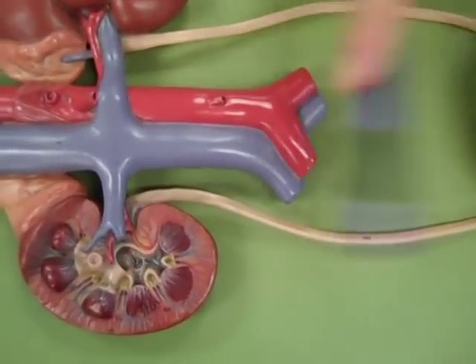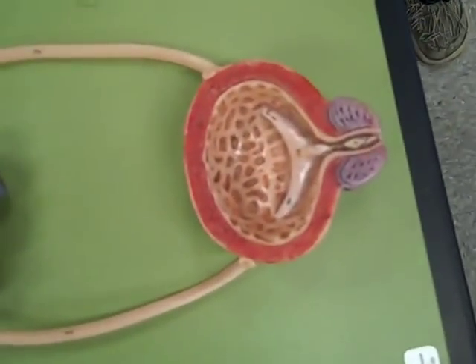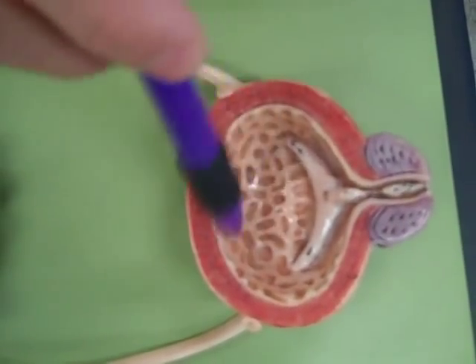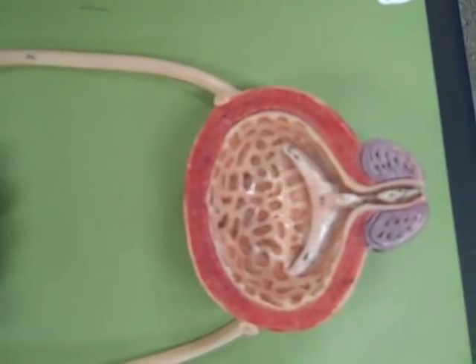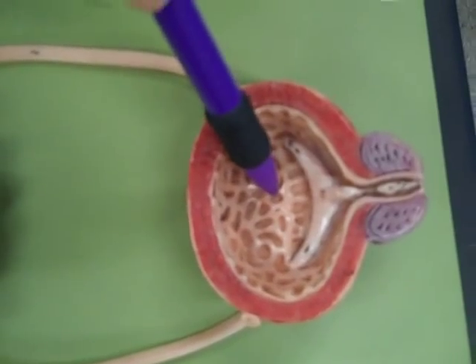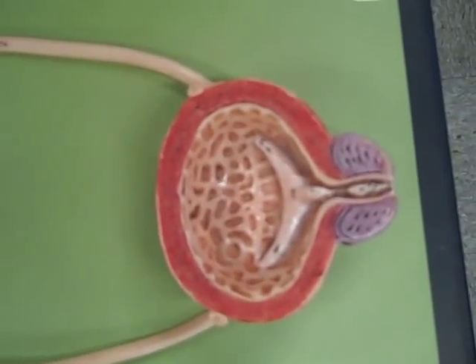I thought we'd do the urinary bladder first and come back to the kidney. Here is the urinary bladder. We see nice folds in it. The folds are rugae, which let it expand and get bigger. We can't really tell, but the lining in here is transitional epithelium, which can stretch as well.